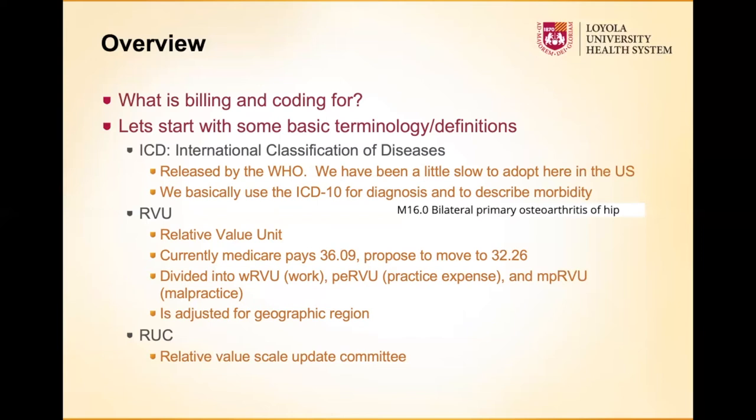The PE RVU — practice expense RVU — makes up the other roughly 45% and is intended to cover practice expenses and overhead. Then about 5% is a malpractice portion meant to cover malpractice insurance. Those RVUs are also adjusted for geographic regions. If you're in a very high cost-of-living area, they'll adjust the compensation per RVU to be a little bit higher than if you're somewhere with a very low cost of living.